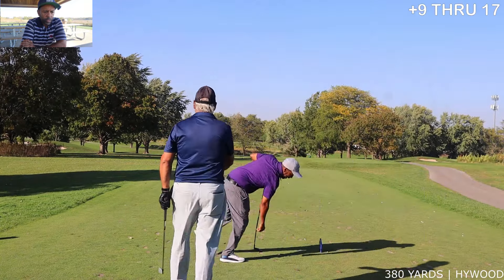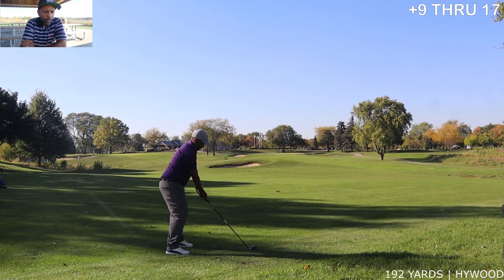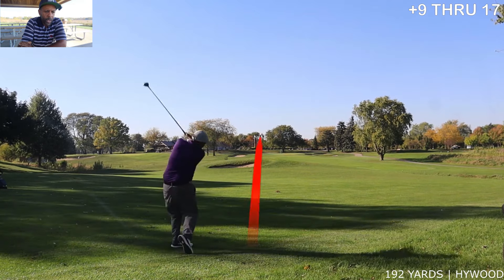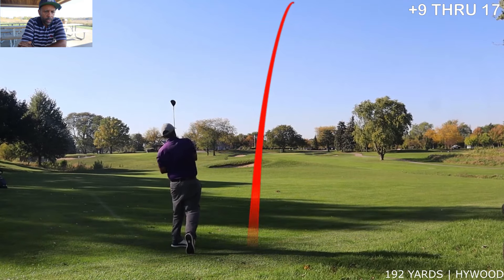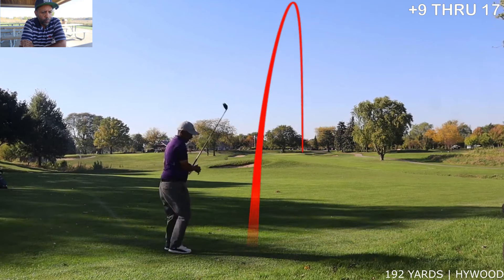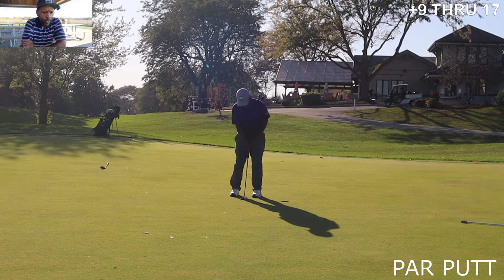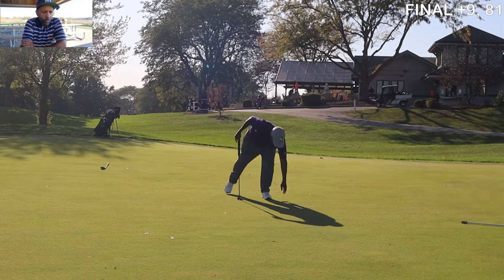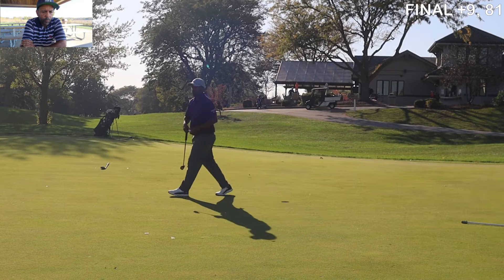On the tough 18th hole we hit a high wood — 192 left — then hit another high wood that got caught up in the wind. The third shot was from about 35 yards and we hit a really good pitch in there — that was our final putt for par.